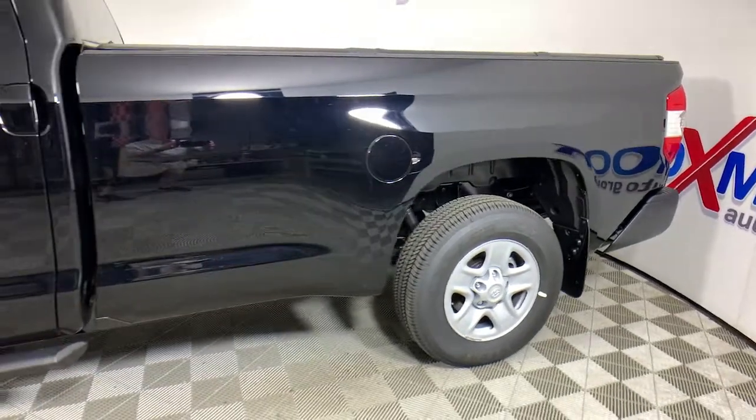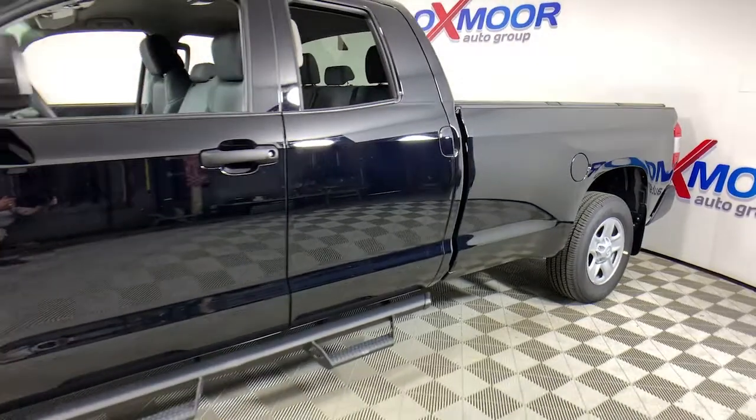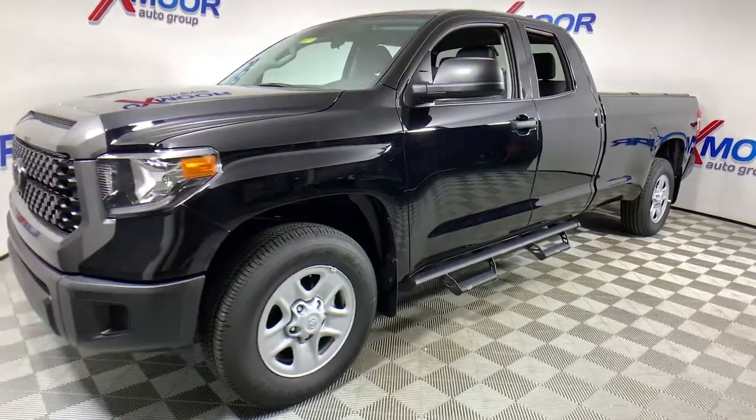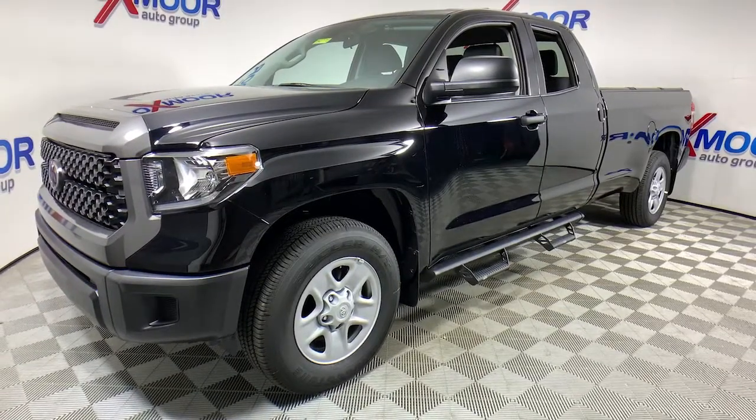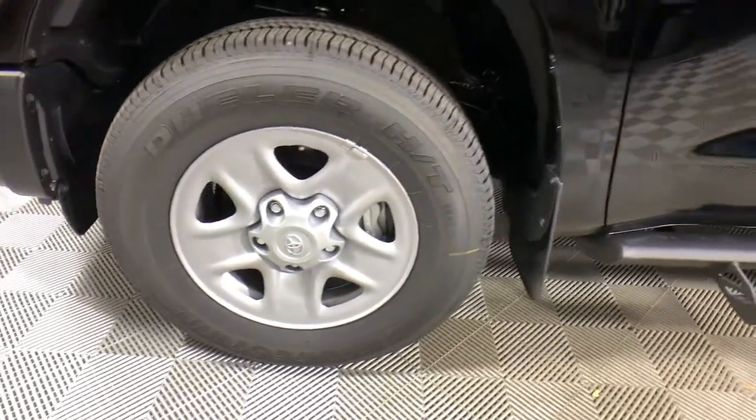Take a moment to check out the 2021 Toyota Tundra. You deserve a ride that was designed with your needs in mind. The time is right to take advantage of the technology, performance, and creature comforts this vehicle has to offer. The following are some of this vehicle's highlighted options.